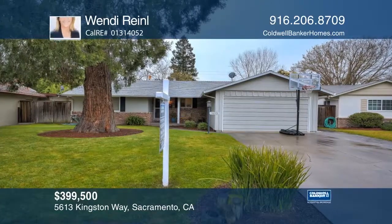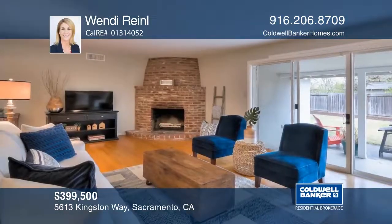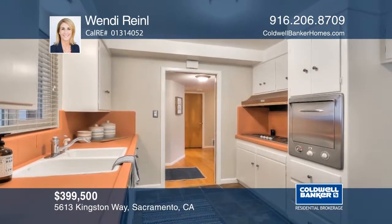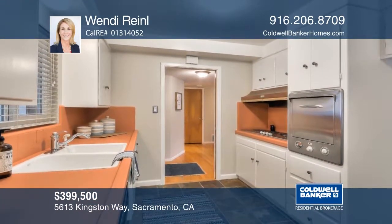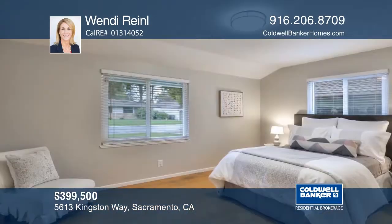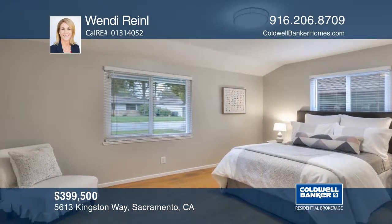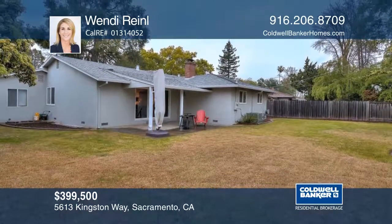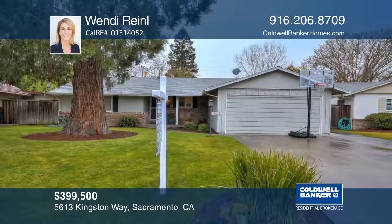This Southland Park cottage features three bedrooms and two baths, a living room with fireplace, a kitchen with slate floors and a breakfast nook, dining area, wood floors, and dual pane windows. The home features a master bedroom suite, a two-car garage, and a covered patio with a large yard that is ideal for entertaining. Wendy Rinell would love to tell you more.